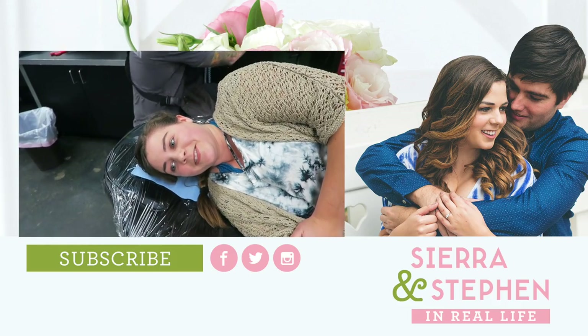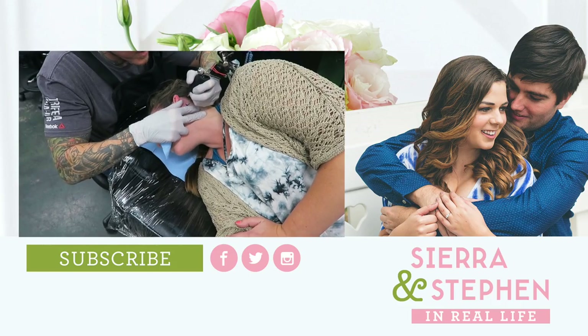We're going to wrap up the vlog now and watch Planet Earth. Thank you for watching! We will see you tomorrow with our Target registry adventure. Bye!